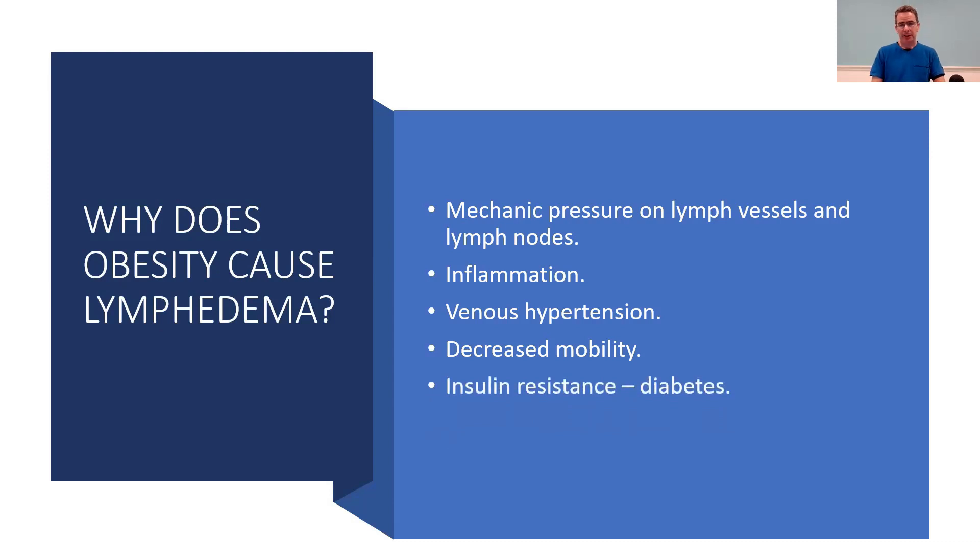Insulin resistance and diabetes are really a root cause for many chronic illnesses common in America and the Western world, and they're very much correlated with obesity. Insulin resistance in itself is also bad for the lymphatic system — there'll be another video on that, as it's a topic of its own.